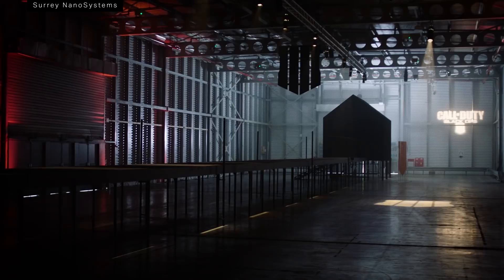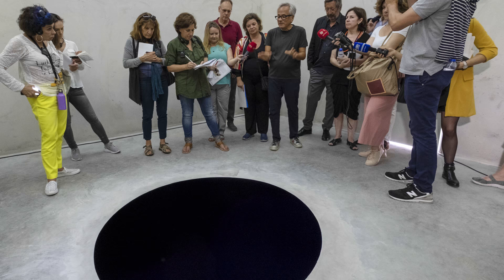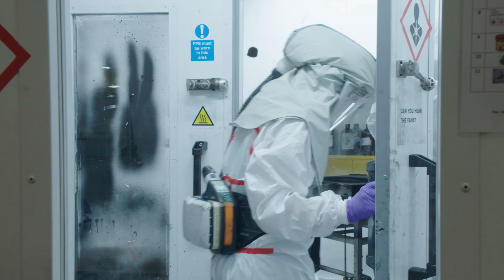And then there are the less technical uses. Vantablack has been used to promote a video game inside an all-black room and to boost contrast on a $95,000 watch face. There's also artist Anish Kapoor, who painted a large hole with Vantablack for an art installation, which someone promptly fell into. Vantablack has become so popular that the company developed a new formulation, VBX, that doesn't use carbon nanotubes at all — a safer alternative, since nanotubes themselves may be damaging to your lungs if inhaled. But it's notable that carbon nanotubes launched a whole new business that's now leaving them behind.